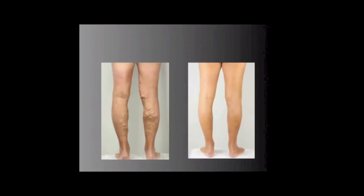Here you can see some clinical photographs, and in all cases, the after photograph on the right side is 6 months after treatment.